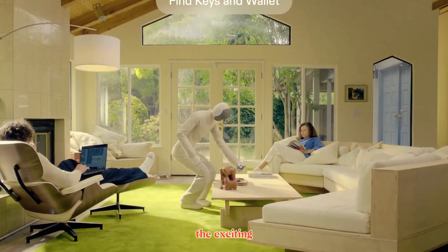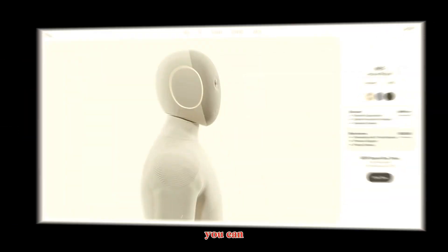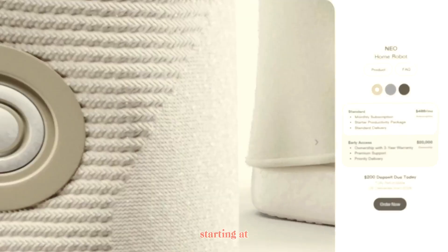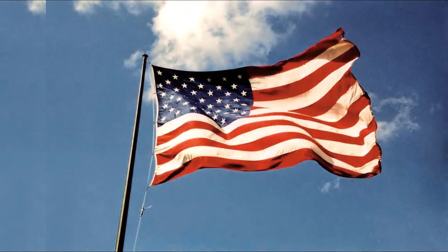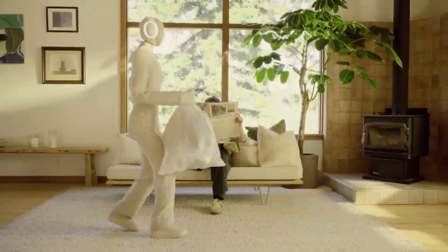NEO is officially available for pre-order. You can reserve one for around $20,000 or through a subscription plan starting at $499 per month. The first units are expected to ship in 2026, beginning in the United States, with global rollout planned for 2027 — sooner than many expected, considering how new this technology is.